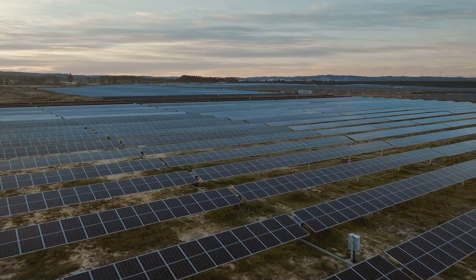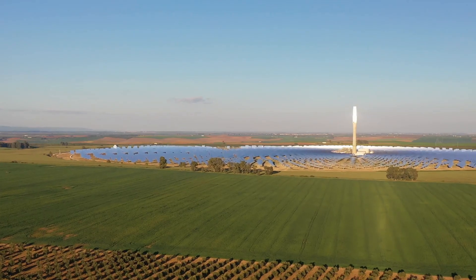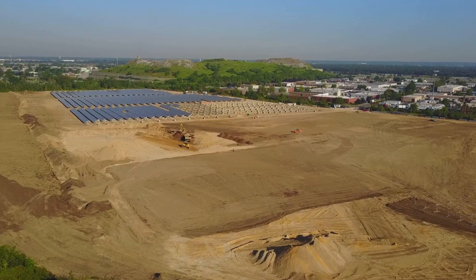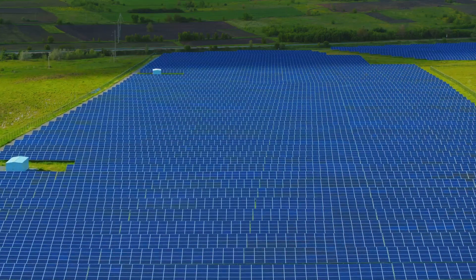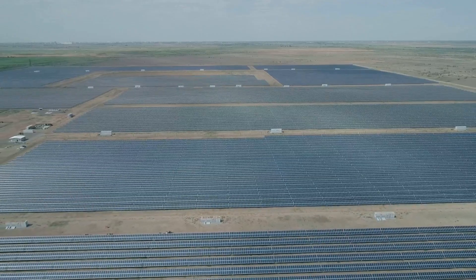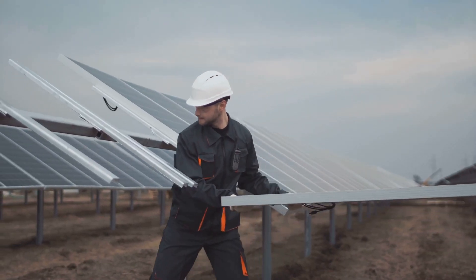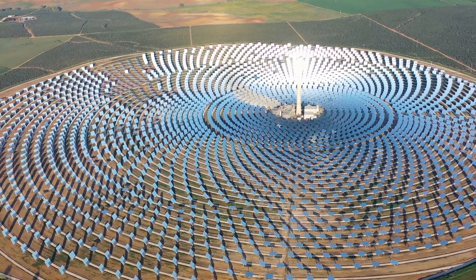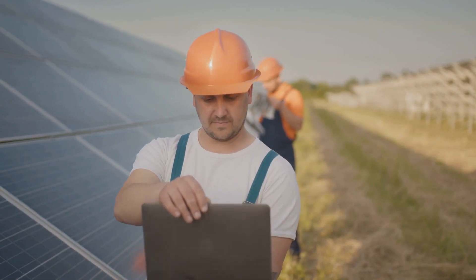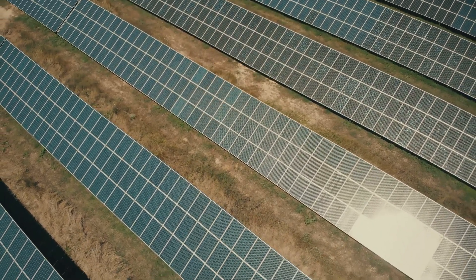The world is changing and we need clean energy. Solar energy is a bright spot in this transition — more and more we see solar farms popping up. These farms are key to a greener future, but how much do they cost to build? Understanding the cost is important; it helps us make smart decisions about our energy future. This essay will explore the main costs of building a solar farm, looking at everything from land to labor.